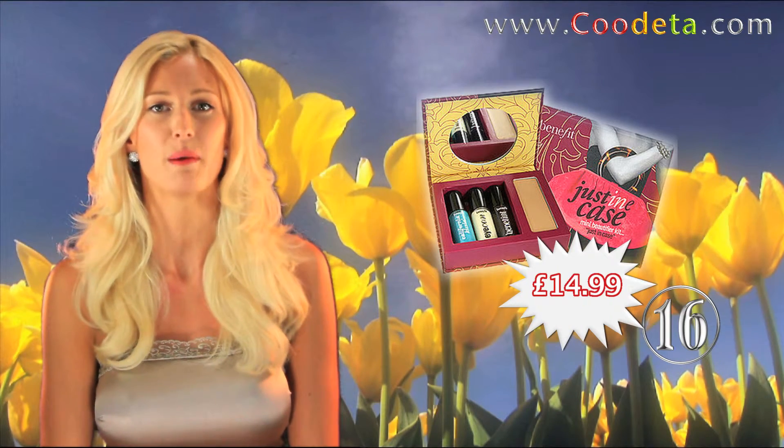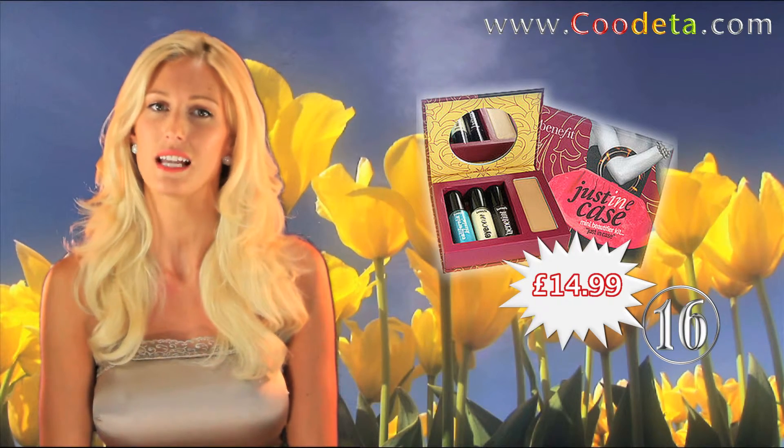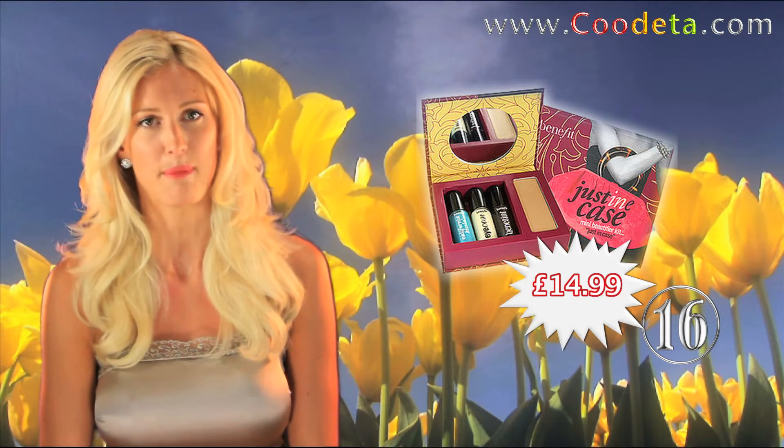The very kitsch Benefit brand is at deal number 16 with the Just In Case Kit. It contains Benefit's favourite one hit wonders and is ideal to keep in your handbag.